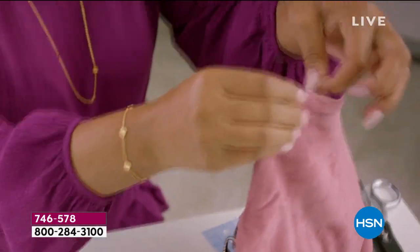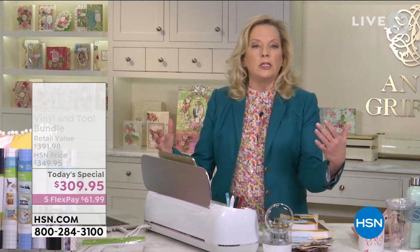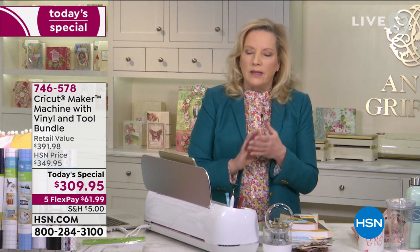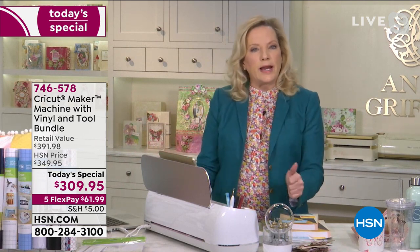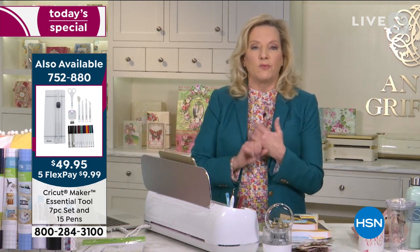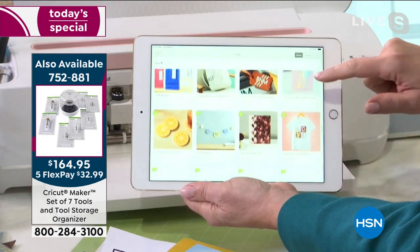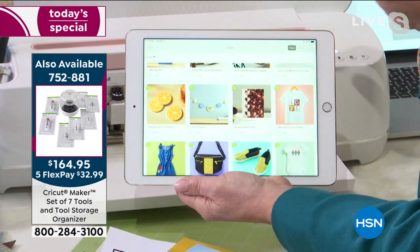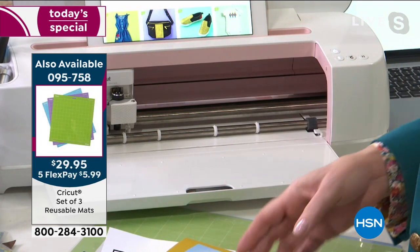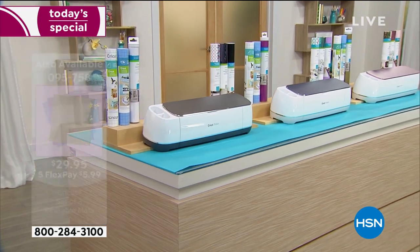Design Space is the free software that runs the machine. What's incredible is it won't take up a lot of space — you do need room behind the machine for the mats to feed through — but the process is so automated and the software is so intuitive that straight out of the box you can make a card or cut fabric. You're getting 50 free projects right out of Design Space, including fabrics, t-shirts, tote bags, and things you can personalize. You also get a four-week trial membership to Cricut Access.